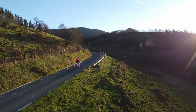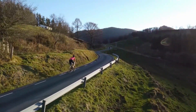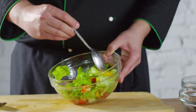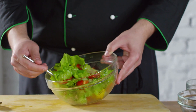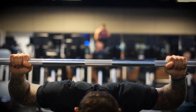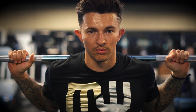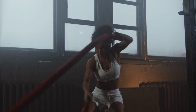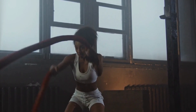And there you have it folks — the top five exercises for weight loss. Remember, losing weight requires a combination of exercise and a healthy diet, so make sure to eat a balanced diet and stay consistent with your workout routine. It's important to choose exercises that you enjoy and that fit into your lifestyle. Consistency is the key when it comes to losing weight and improving your overall health. Don't be afraid to mix things up and try new exercises to keep your workouts interesting and challenging.